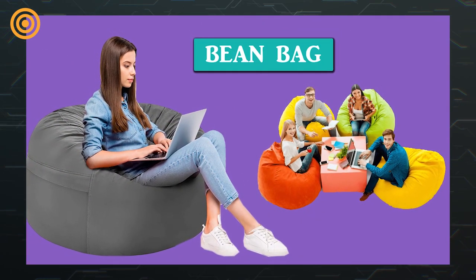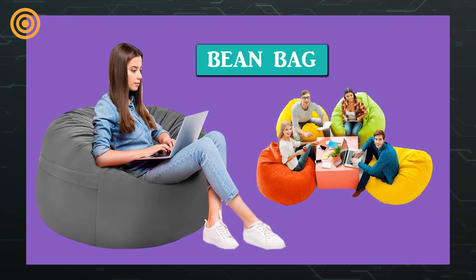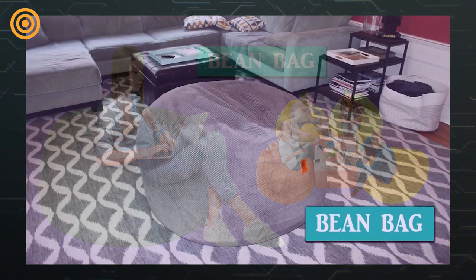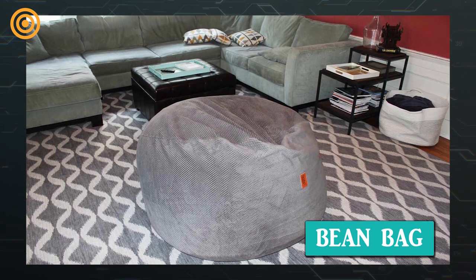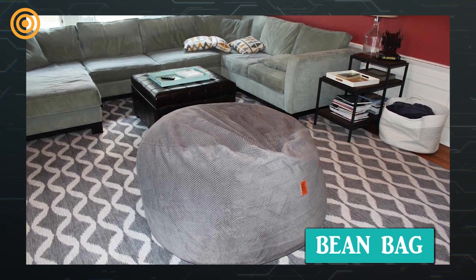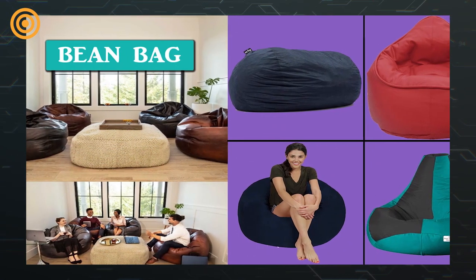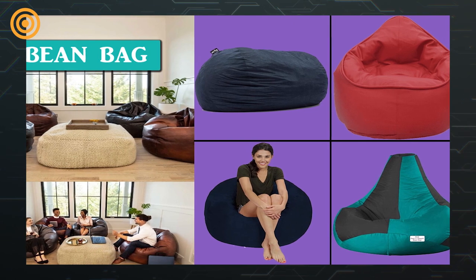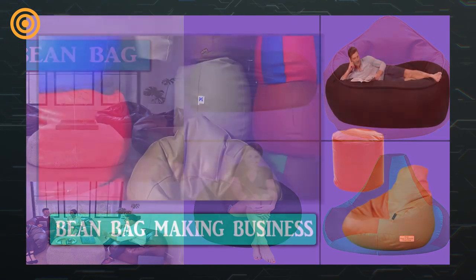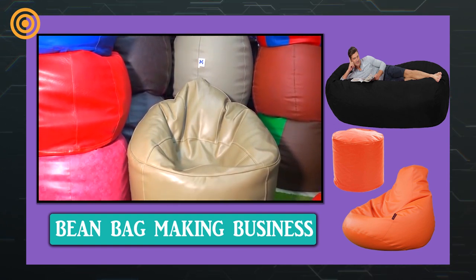Stylish furniture has high demand in the market. Bean bags are like a sofa resting chair and can be cleaned easily as they are lightweight. People who often change new varieties of furniture purchase various bean bags, and the price is also very low. These bean bags can be easily placed on one side of a hall, balcony, or bedroom. They sell from low rate to high rate in the market and can be made into seats, sofas, and small stools.